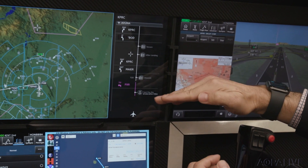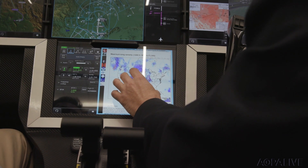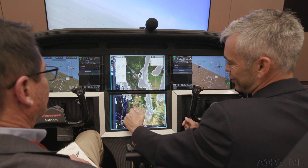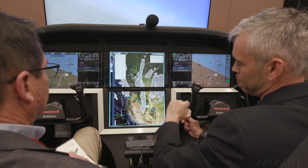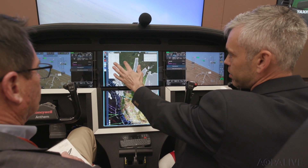Checklists can include auto-sensing of gear and flaps. The big screens and the cloud connection give you much more information. A dedicated secure browser allows you to access things in the air, like weather sites, for example, that previously were unavailable to you while you're flying.